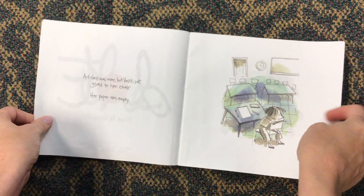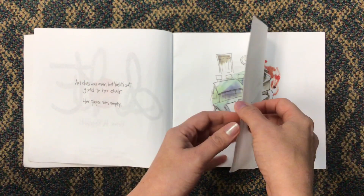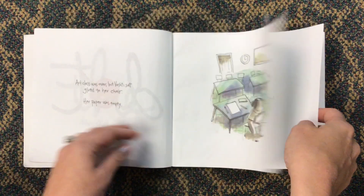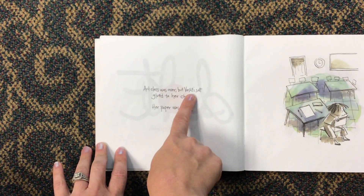Now, when I read this book today, I want you to pay attention to where I'm reading. You'll notice that I'm reading the words, and the words go from top to bottom, left to right, across the page.